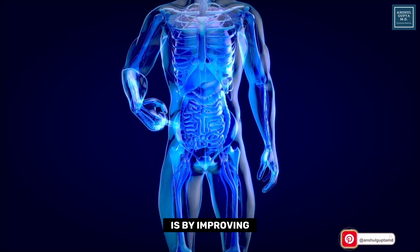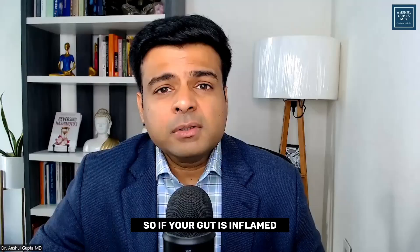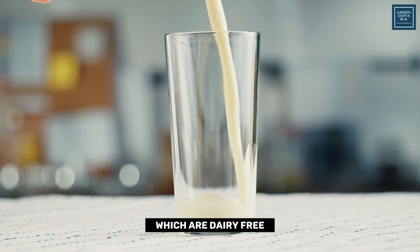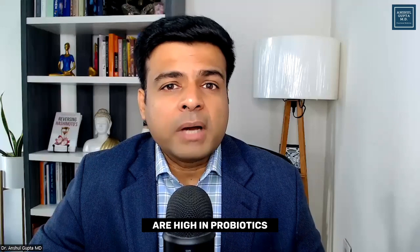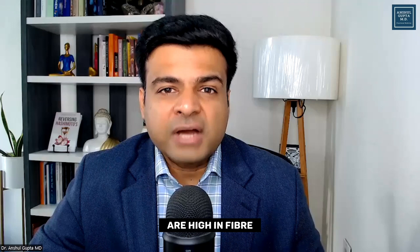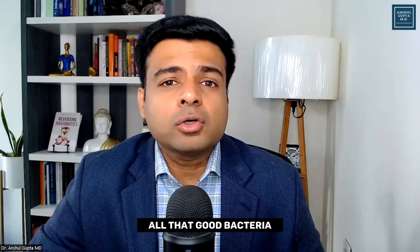The next way to reduce thyroid inflammation is by improving your gut health. There is a direct connection between your gut and thyroid health — if your gut is inflamed, your thyroid will also be inflamed. Include probiotic-rich foods like dairy-free yogurts, kefir, sauerkraut, and kimchi. Non-starchy vegetables high in fiber also support gut health. A good-quality probiotic supplement is also a good choice to supply good bacteria for your gut.